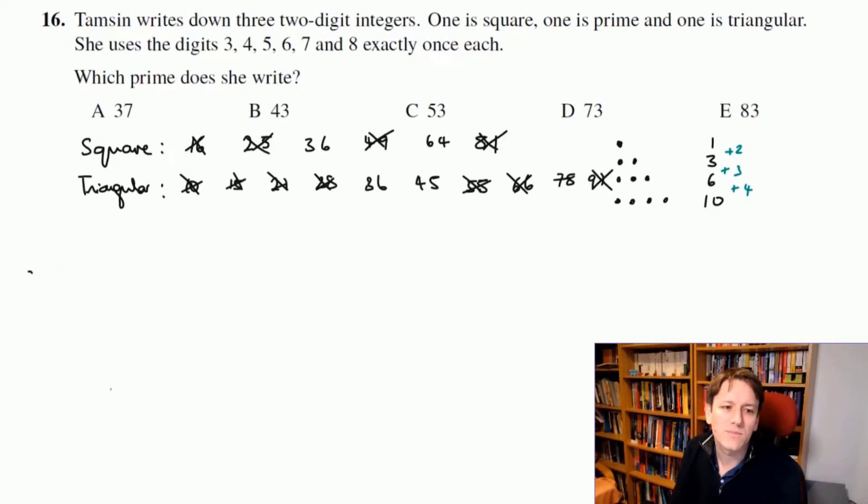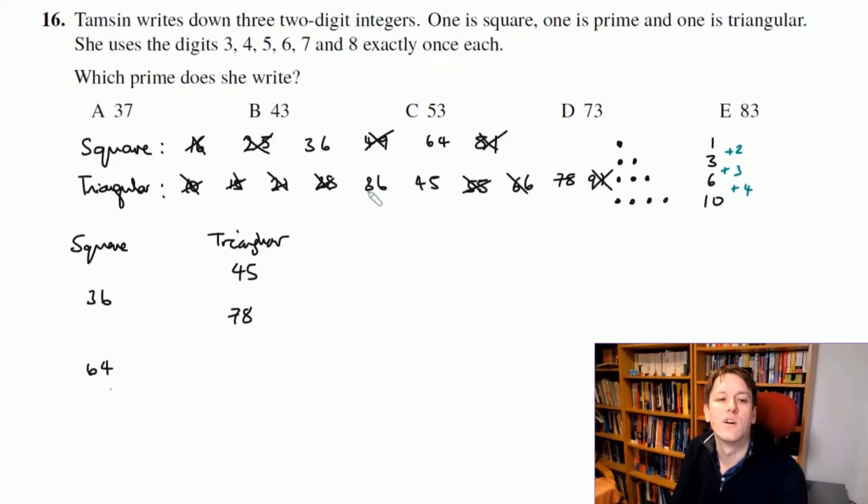Let's think about these choices more carefully. The square number is either 36 or 64. If I use 36 for the square, the triangular number can only be 45 or 78. If I use 64 for the square, I've used the six and four already, so I can't use 36 or 45 — it would have to be 78.